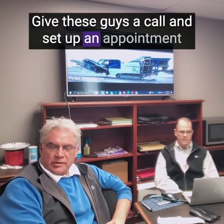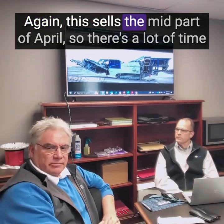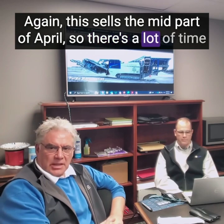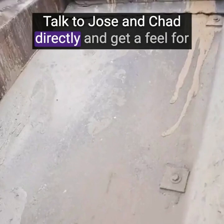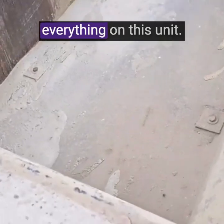Give these guys a call and send them an appointment to come look at it. Again, this sells in the mid part of April, so there's a lot of time. You've got time to come and see the maintenance history, talk to Jose and Chad directly, and get a feel for everything on this unit.